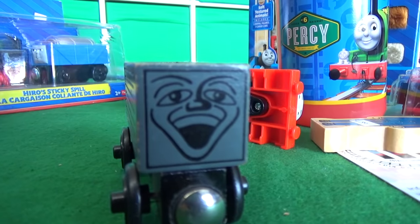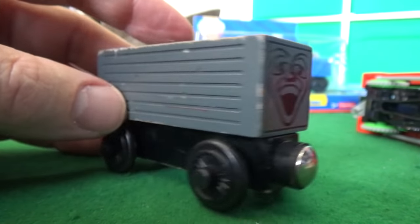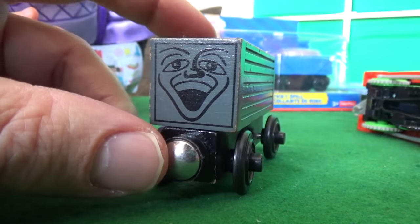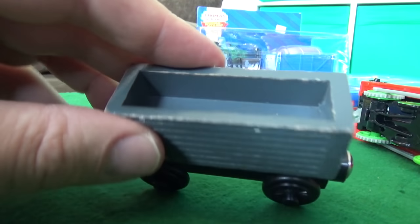He looks really sticky. This might be wooden — wow! So this is a troublesome truck — this is the gray-face troublesome truck, but this is the original style. 2002 — he is rather rare, you don't see these anymore. But this is what the original troublesome trucks looked like. Totally Thomastown actually does have a lot of rare items still in their packaging.